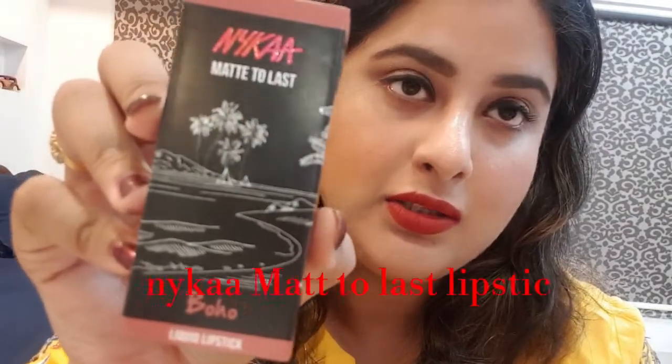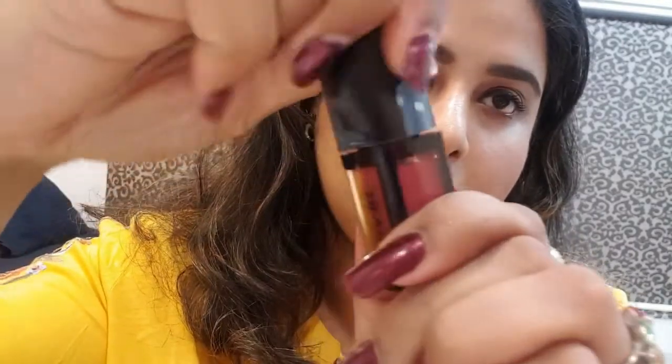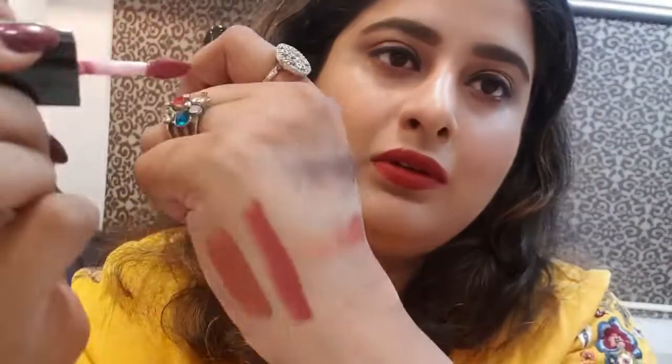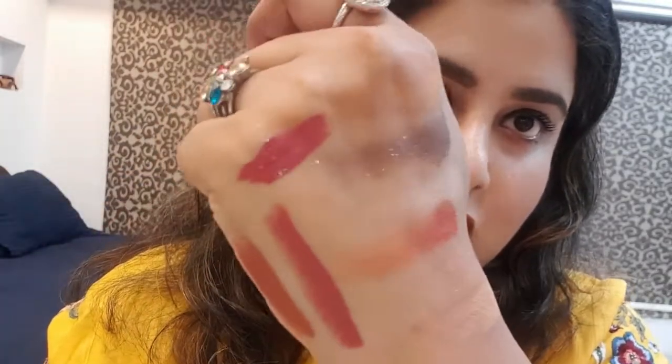And also a lipstick from Nykaa — this is the Matte to Last lipstick in the shade Boho. I've been looking forward to this shade for the last month and finally bought it. The tube looks beautiful and the lipstick too — see the shade Boho.